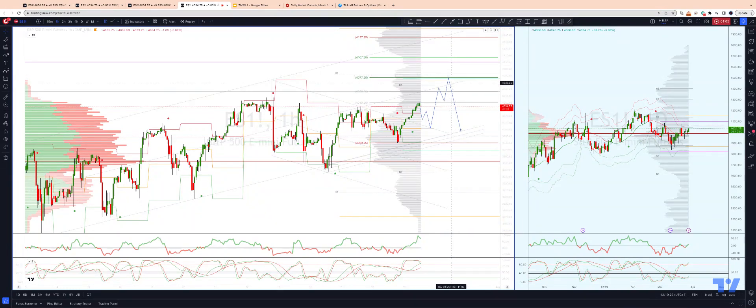Watch for bullish reversal patterns and a return back into the range, testing back into that 4000 level once again.